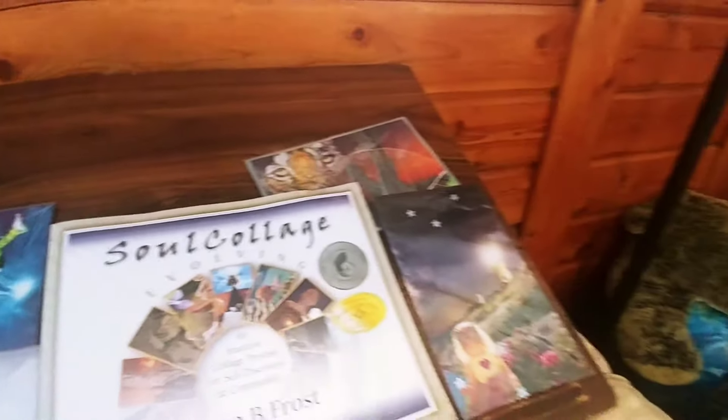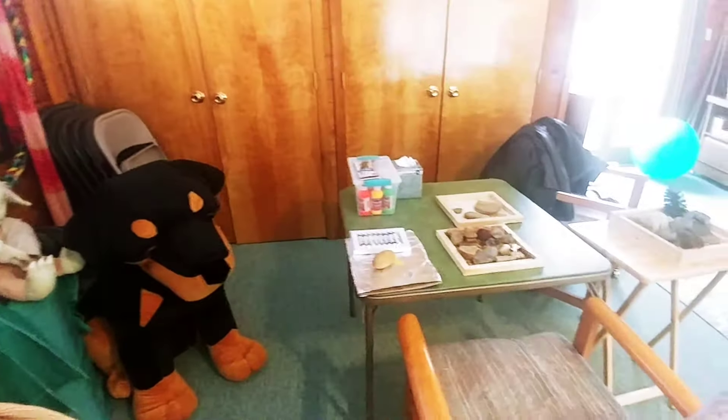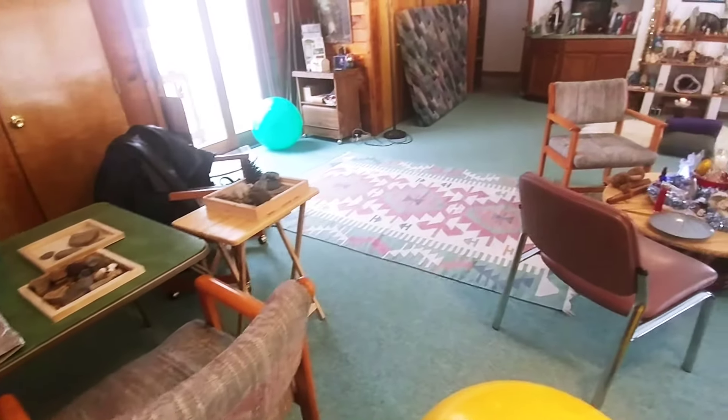We can also do any of these activities in your own spaces. There are some other card tables, TV trays, and chairs that you can move around.